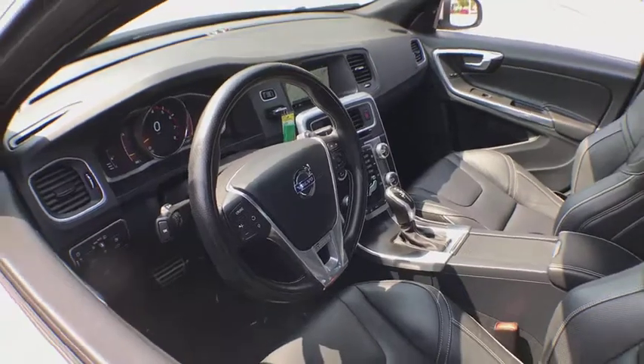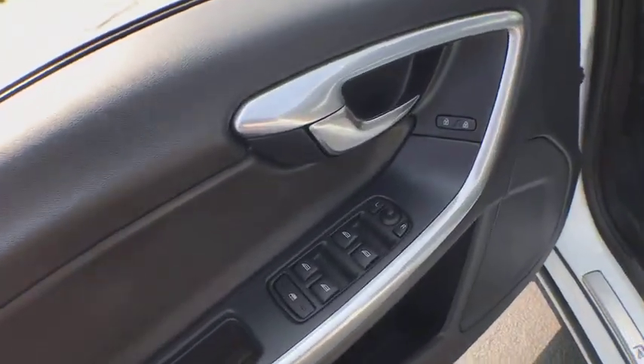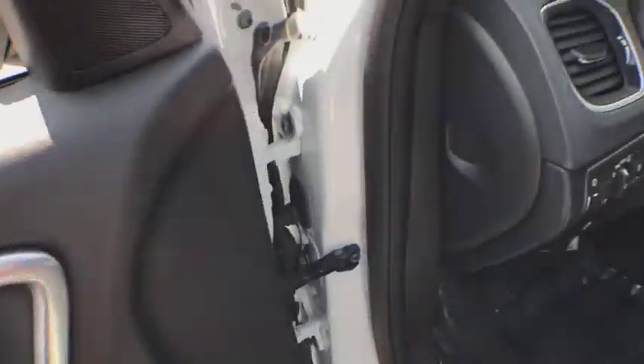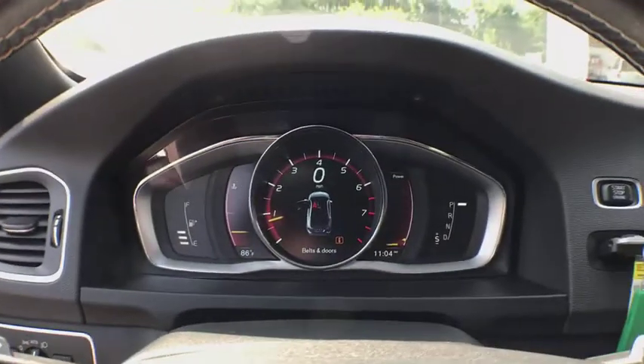Power windows, security system, CD player, heated steering wheel, heated front seats, trip computer, electronic stability control, rear window defroster, power moonroof, remote keyless entry, brake assist.